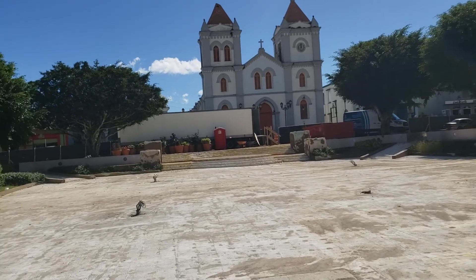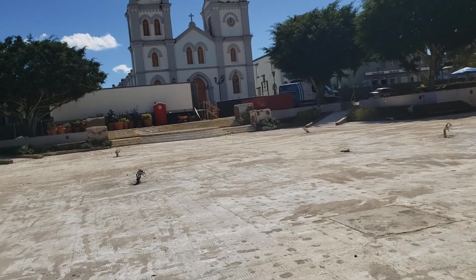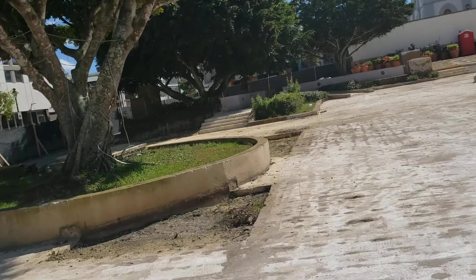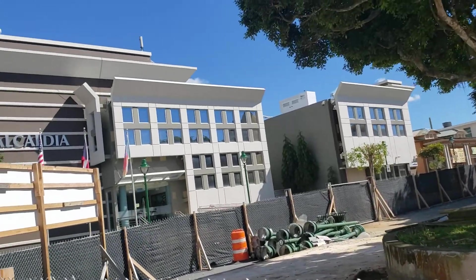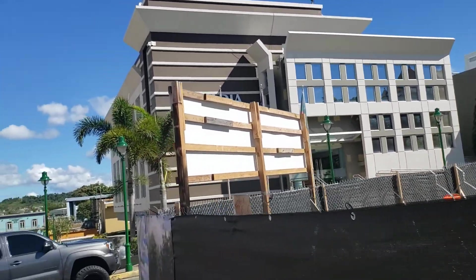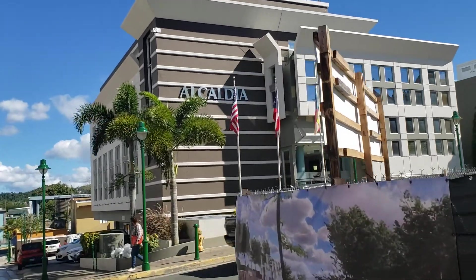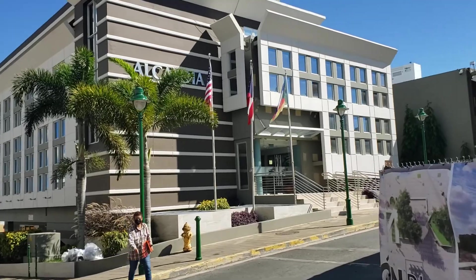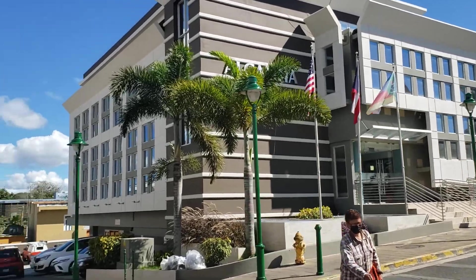Once this is finished, I'm pretty sure it's gonna look extraordinary. Next to the plaza is the City Hall — there you have it, over there in that corner, the City Hall of Aibonito.